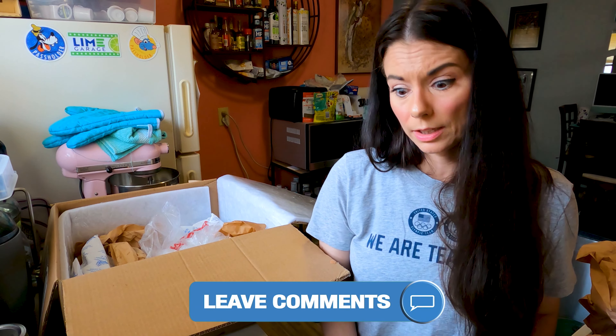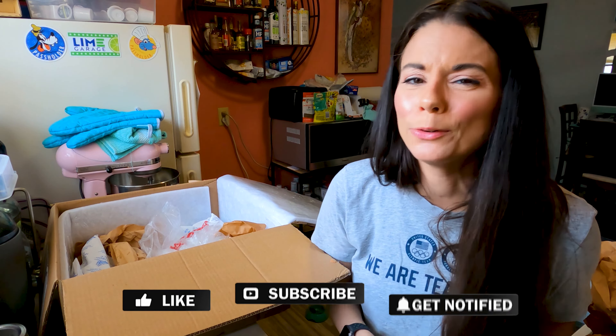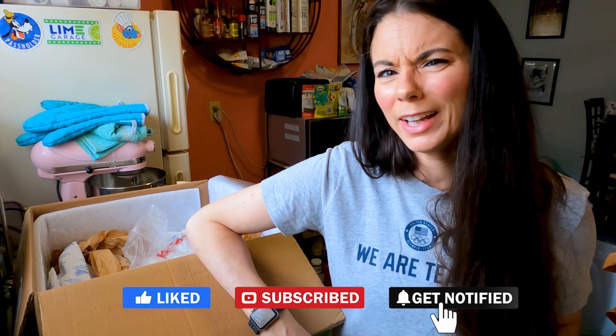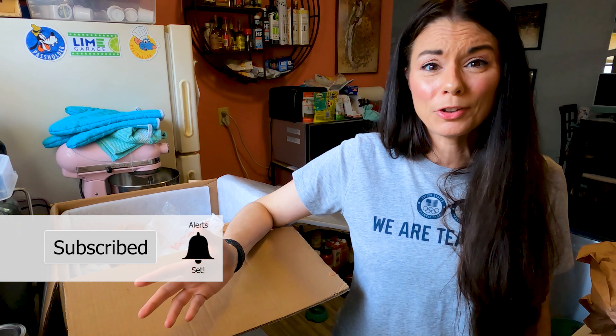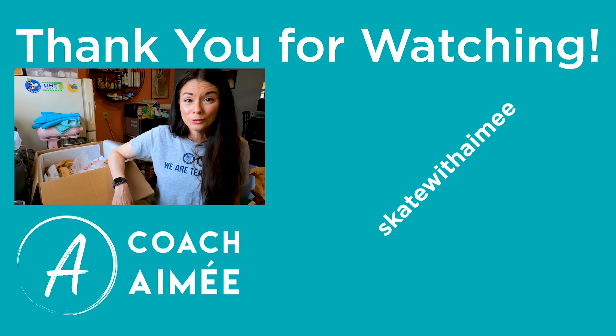But how do you feel about it? Leave me a comment down below and let me know what you think of this box, and let me know if you've tried Farmbox Direct or any of the other produce services. If you liked this video, please give it a like and share it. I post at least three videos a week, including unboxing videos, so subscribe and ring that bell so you never miss a video. This is Amy — happy eating, thank you for watching, I'll see you real soon. Bye!